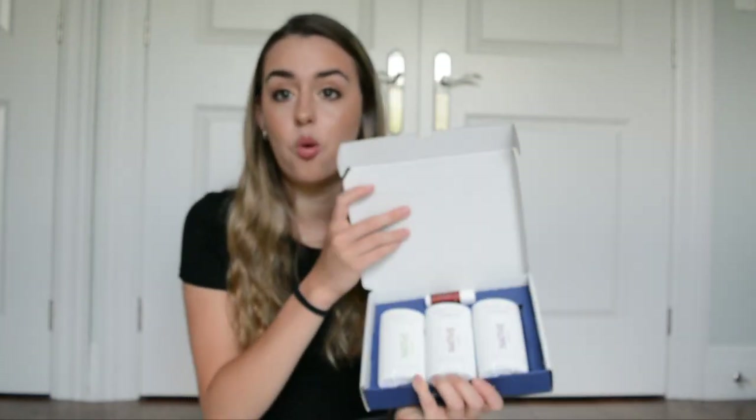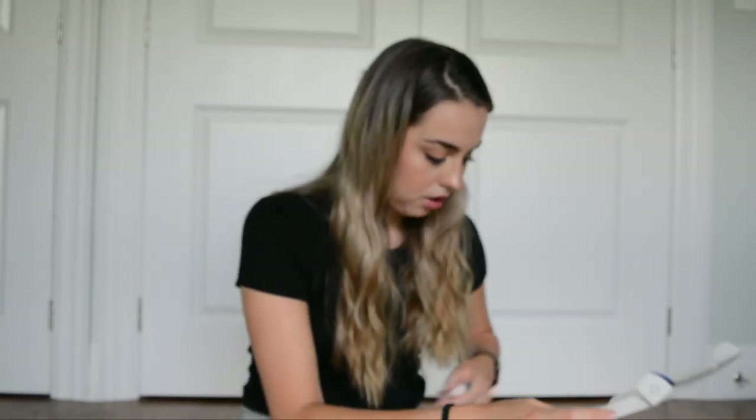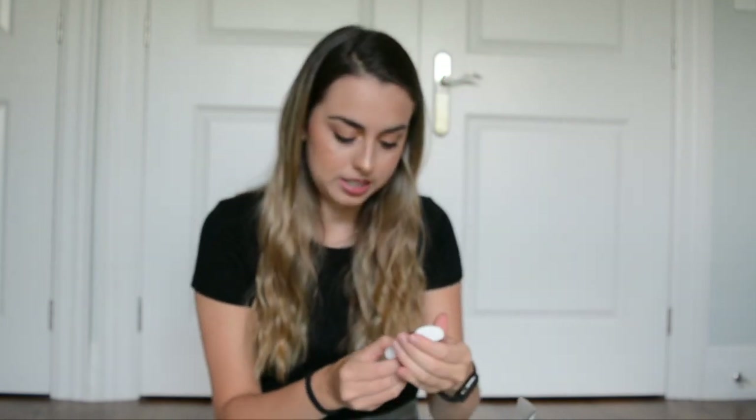This smells so, so good. So I got three deodorants and then I got a little travel size deodorant. This is so small compared to my hand. I did not know the travel size was going to be this tiny. That's okay — it really will be travel size. That's what it looks like.